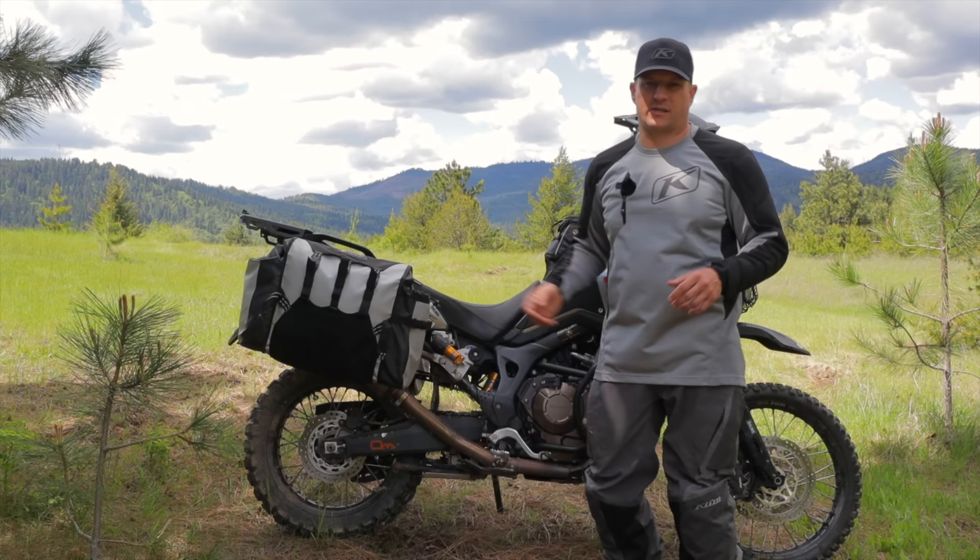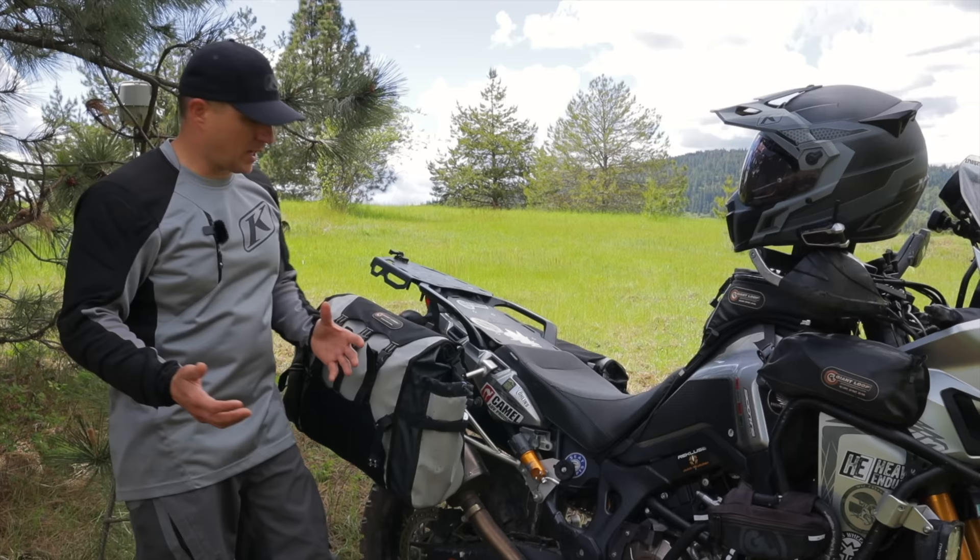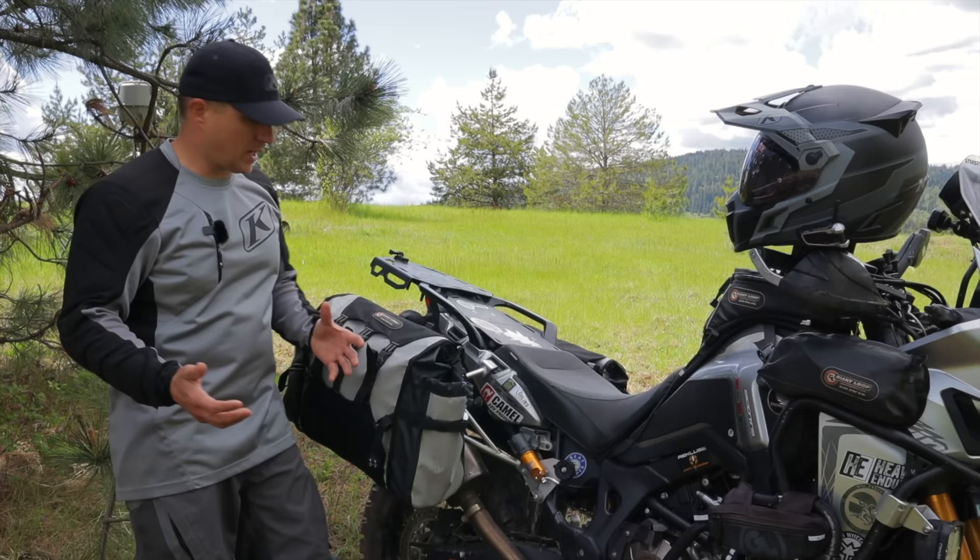On short overnight trips I can put the camera bag on top where it's protected. When I pack my bags I like to make the weight as even as possible and keep things organized so I can easily grab what I need when I need it.